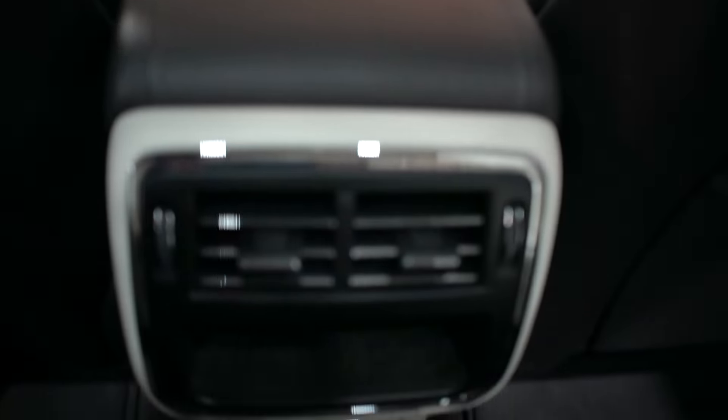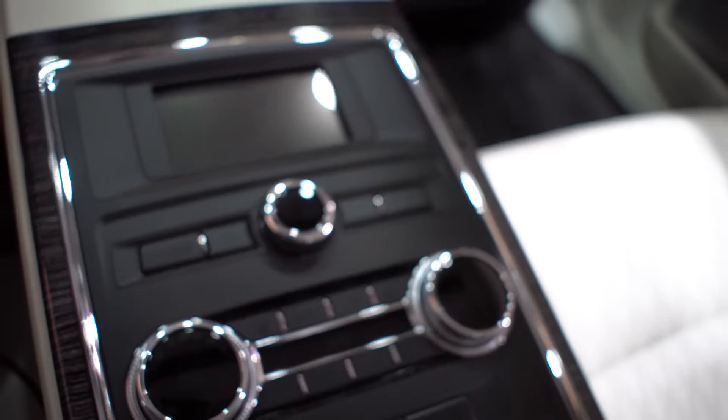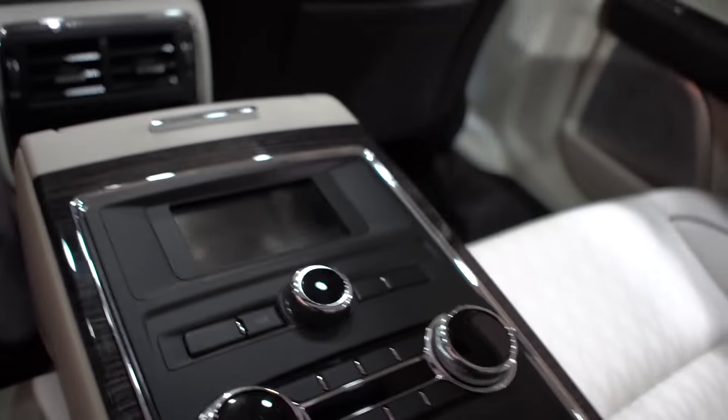Storage in the back is also very good with rear vents and another tray down here. There are two more USB outlets and a three-prong plug receptacle right there, which is very nice. In the center armrest you have more controls for the stereo, air conditioning, and so on.